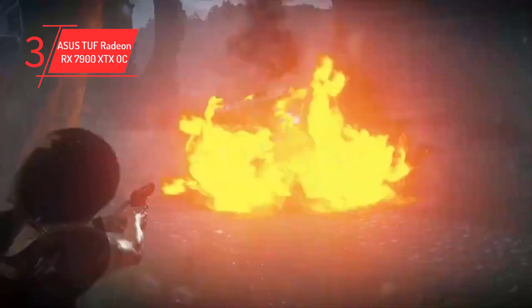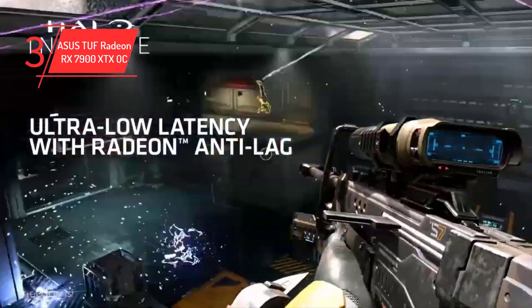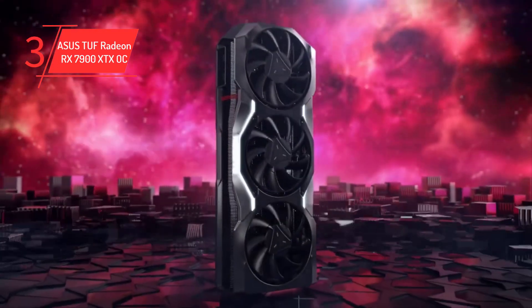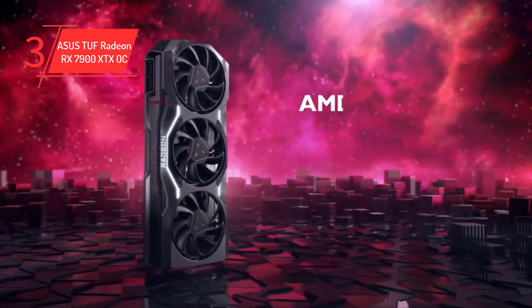For users who are seeking a high-performance GPU capable of handling demanding tasks like 4K gaming, VR, and content creation, the RX 7900 XTX OC is an ideal option. However, it's important to consider its higher power requirements and TDP when building a system around this GPU.